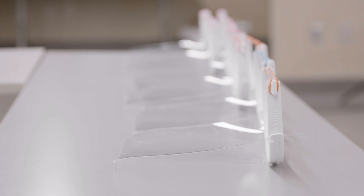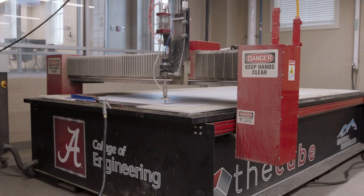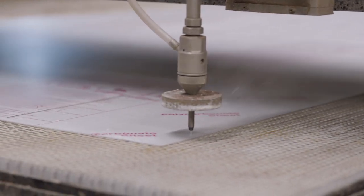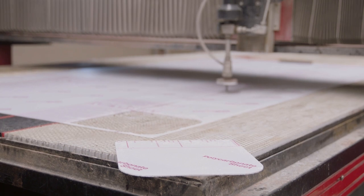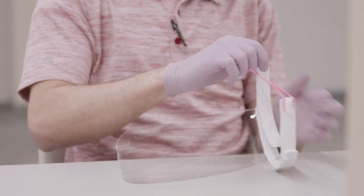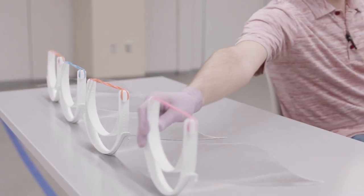We already have the resources here to create the masks, and because of the high demand right now, we wanted to offer those resources to help manufacture the shields and support the local community however we could. Our first goal is to get about 200 shields to the College of Community Health Sciences, and then we're already in contact with DCH. We'll start supplying them and then, in coordination with the hospital and college, distribute further into the community.